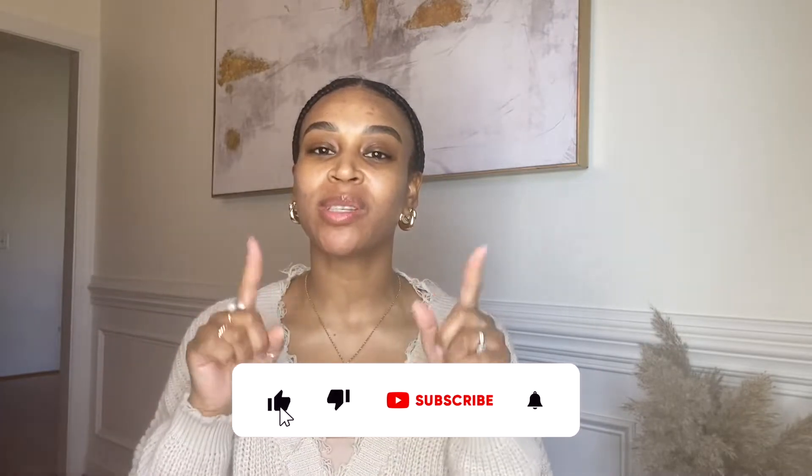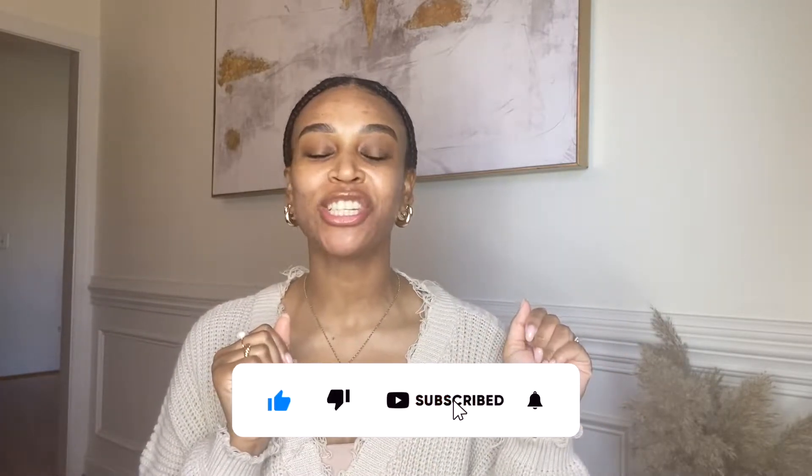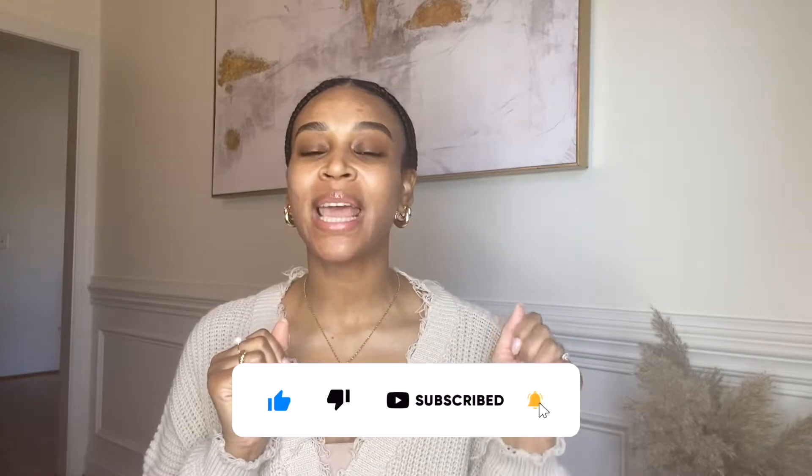Hey guys, welcome back to my channel! If you are new, welcome — before you leave make sure you thumbs up the video, subscribe, and hit the bell notification so you don't miss any uploads. Today this video is in collaboration with Merit, a minimalist makeup brand. If you have not heard of them, I will link their information down below.